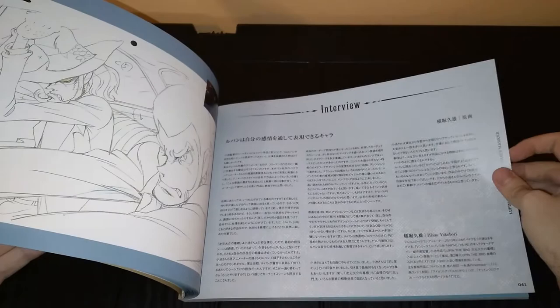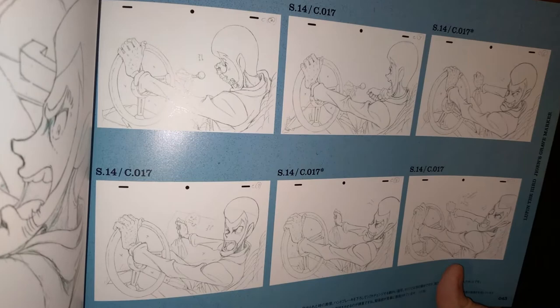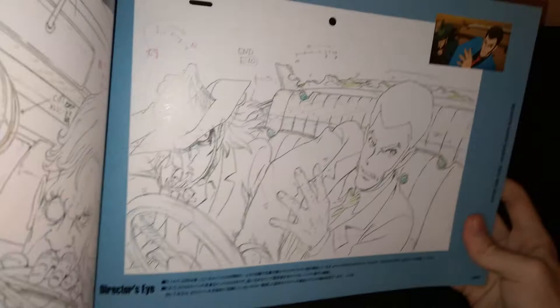I highly, highly recommend watching this movie — I just recommend the Lupin series in general, it's so much fun. This is a somewhat darker take on the franchise, but everyone is still the good old same iconic character. If you are a fan of this movie and this style, you should definitely try to get your hands on this artbook while it's still in stock, because the stock doesn't seem to be that high for it anymore.